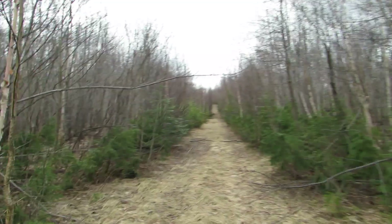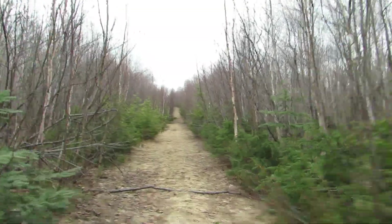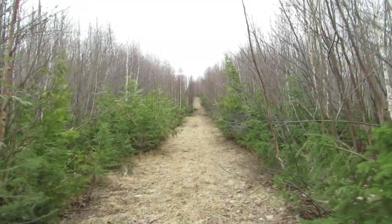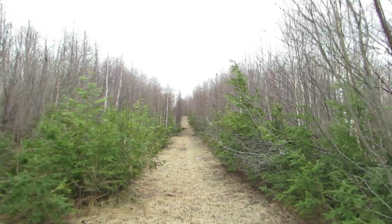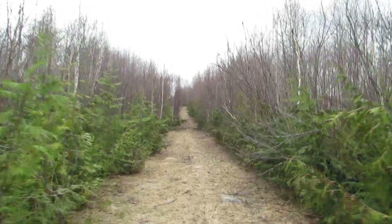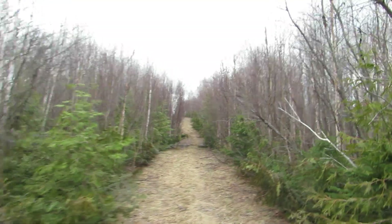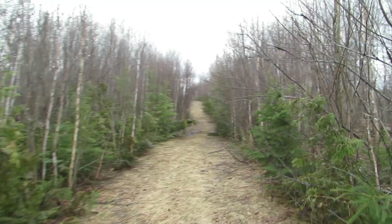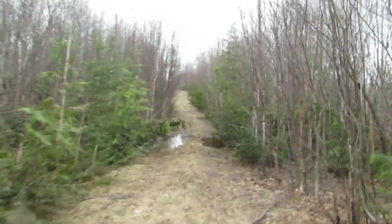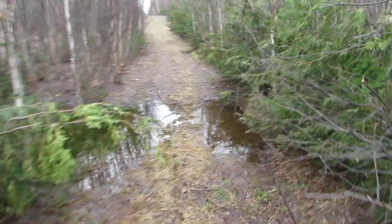Still continuing south. It's fairly straight and goes for a fair long ways — it's a nice workout. You can see ahead the ground is getting a little bit higher, so I'll see less water like this. Just one low spot here, not too bad.